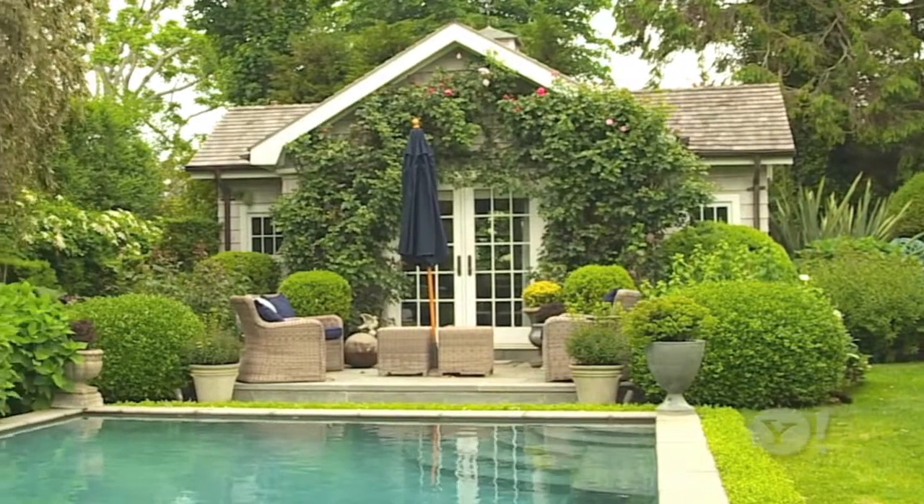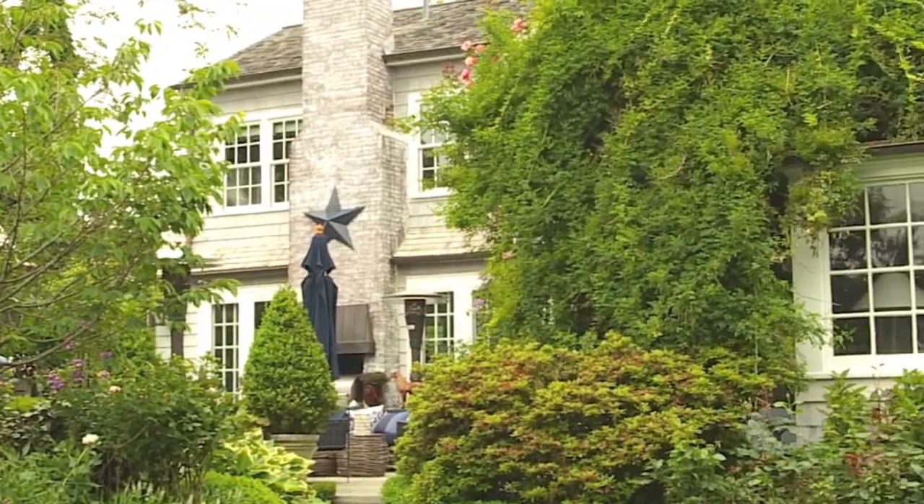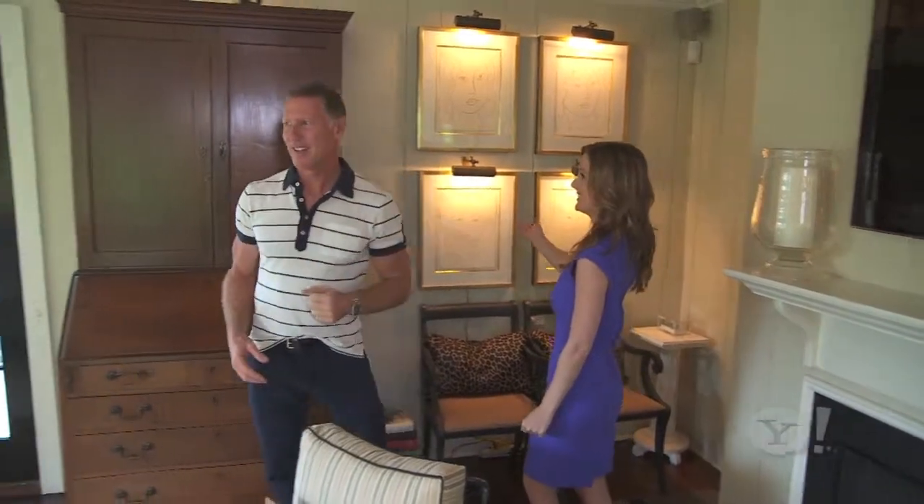In fact, 78% of second home purchasers say it's a good time to buy, compared with 68% of primary residence buyers, indicating the second home set may be first in sensing the market comeback.